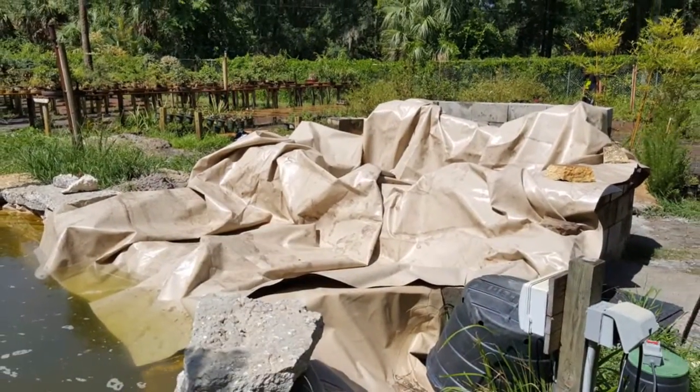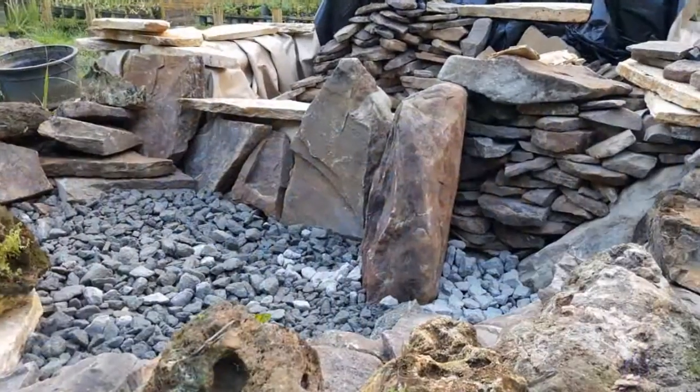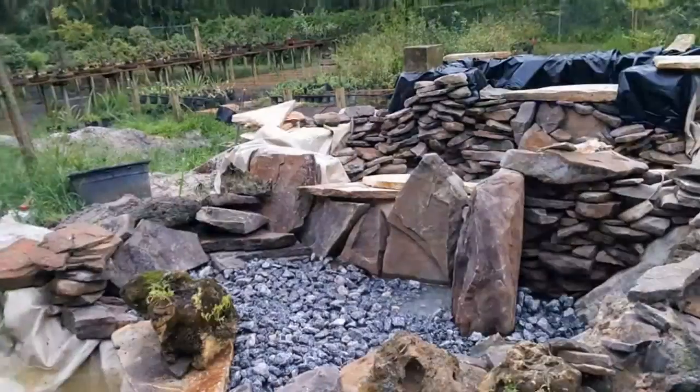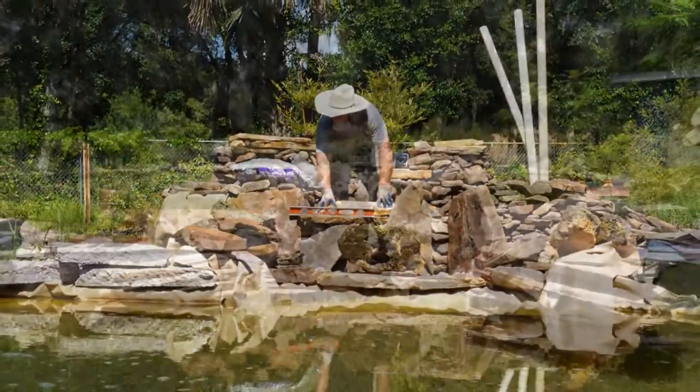I went with real stone inside of the water feature and anywhere connecting with moving water, specifically because concrete is supposed to be pretty alkaline and I didn't want to change the pH of the water too much.